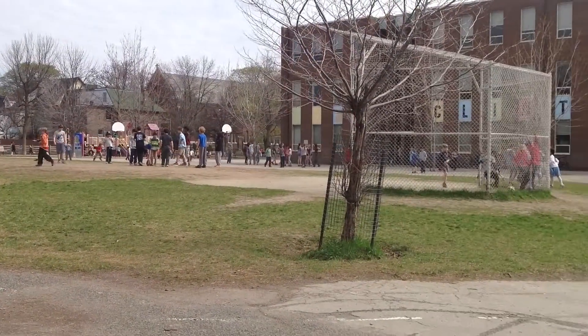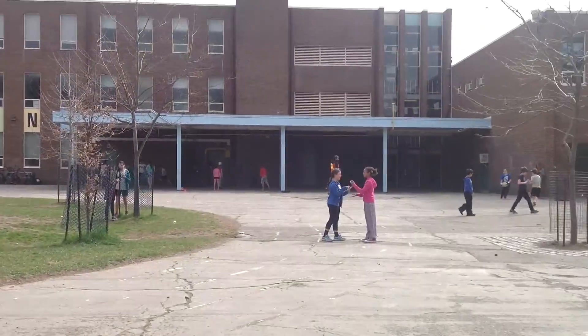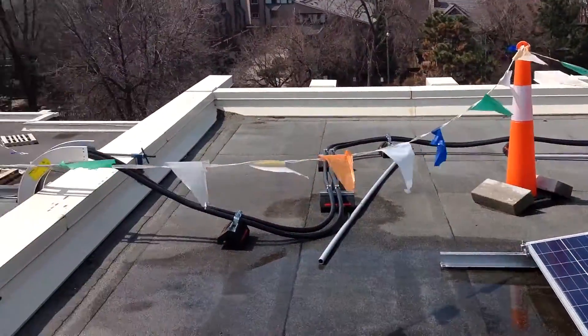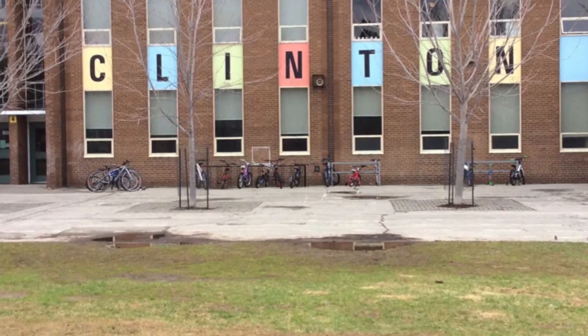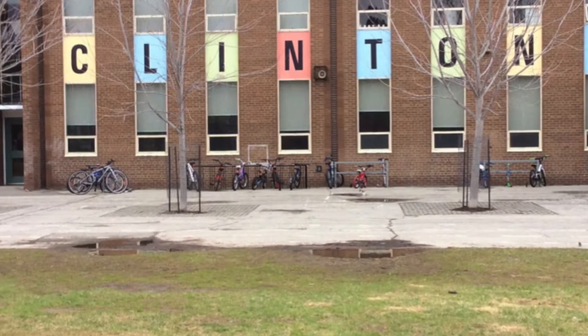This may look like a regular school at play, but there is something special going on here at Clinton Street Public School. This year our school had 418 solar panels installed on our roof. Clinton Street Public School is an elementary school in the heart of downtown Toronto. There are just over 400 students at our school.